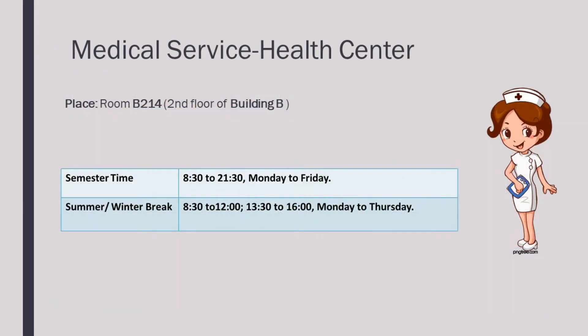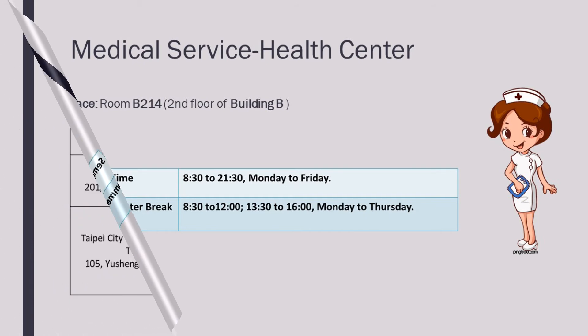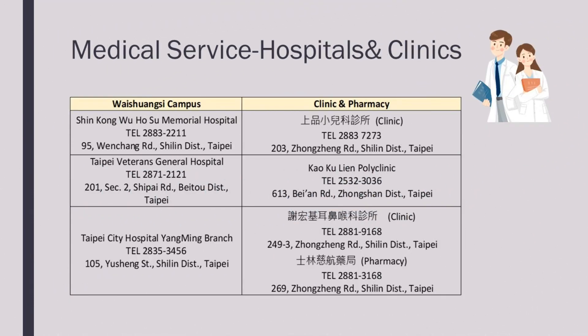If you need any medical information, you can go to the health centre in room B214 on the second floor. For any urgent health issues, please go to a clinic or hospital. The information is displayed on the screen. You can also refer to your manual for more information.